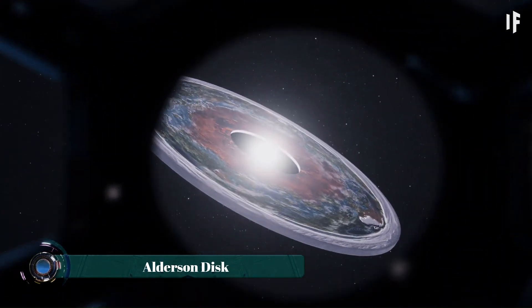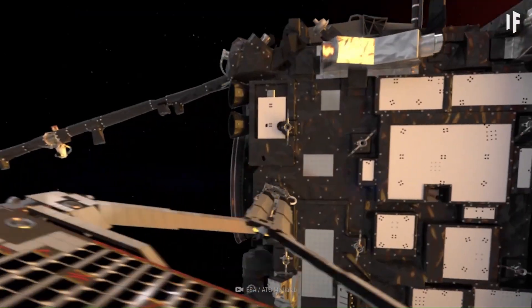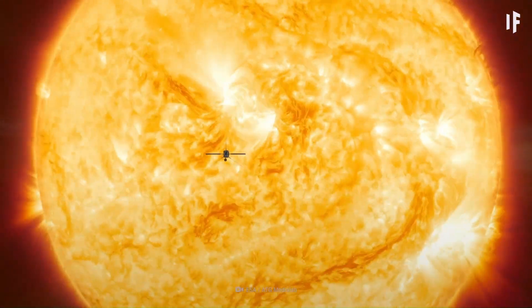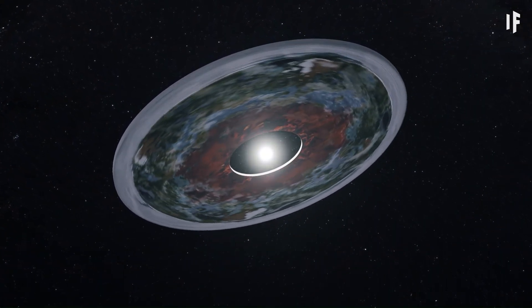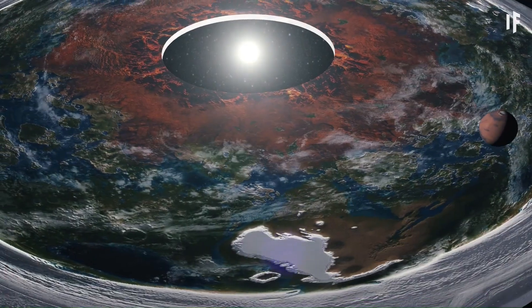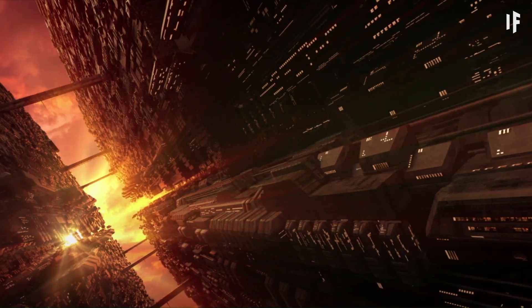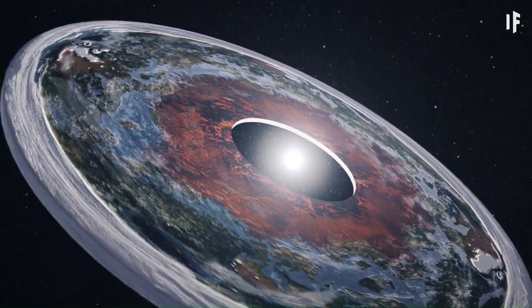The Alderson Disc, conceived by Dan Alderson, is a hypothetical megastructure resembling a colossal platter thousands of miles thick, with a central opening where a star resides. This immense disc would extend outwards to approximately the orbit of Mars or Jupiter, offering a habitable surface area potentially millions of times greater than Earth. A massive wall thousands of miles high would encircle the central star to retain the atmosphere.